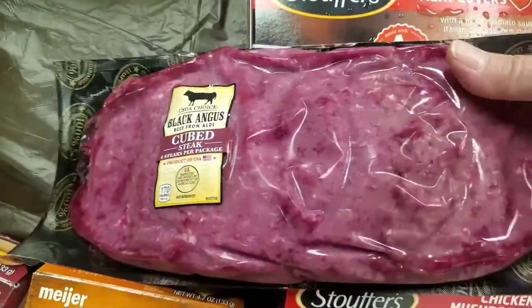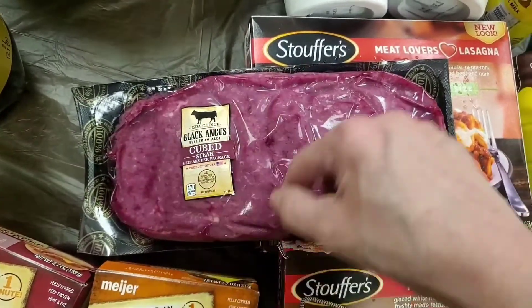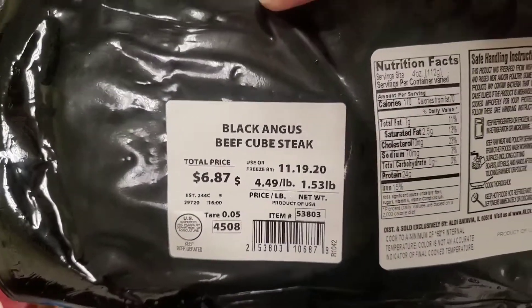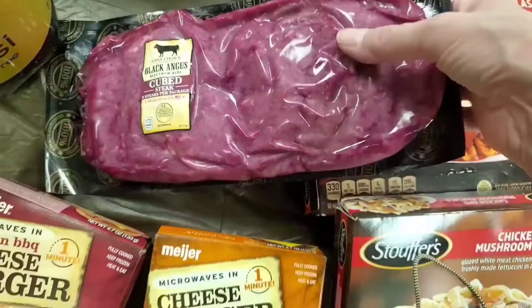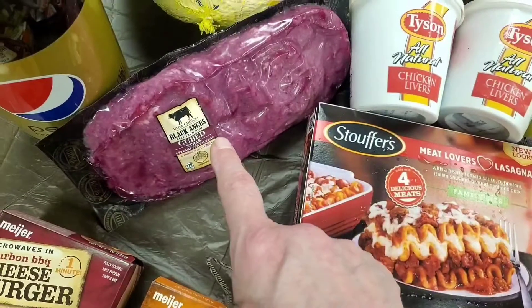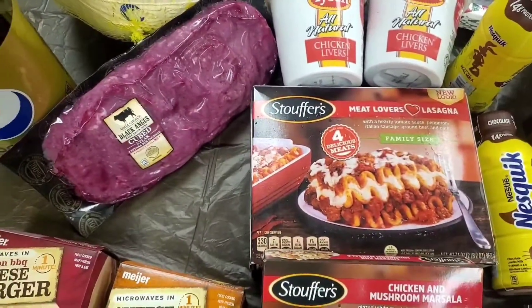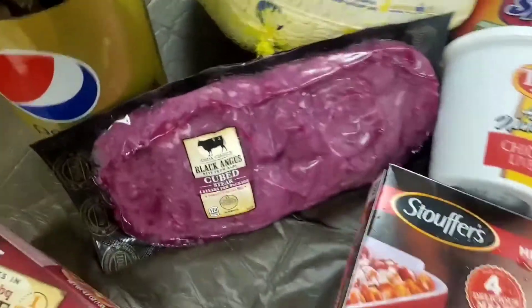This will be my third package of this Black Angus from Aldi's. I cook them like chicken fried steak — there are four cubed steaks in here. They're 4.49 a pound and that is a good deal. This meat tastes awesome, really great flavor. I've also tried their roast and it tastes so much better than regular roast at the store. Black Angus is fed differently — it's delicious and well worth the money.